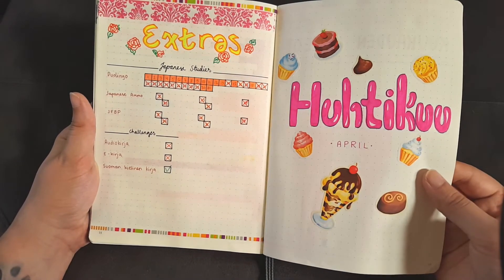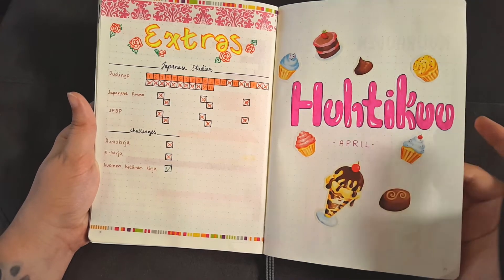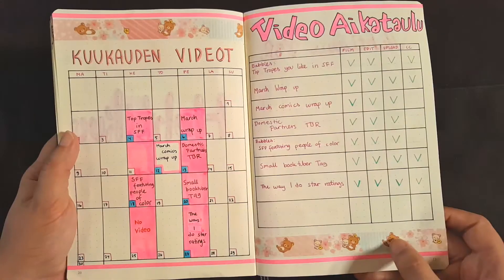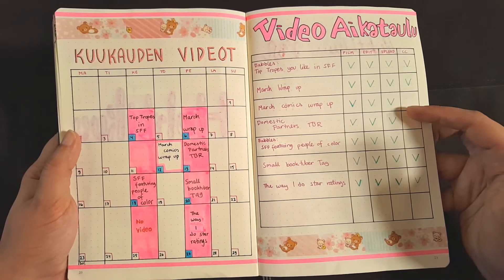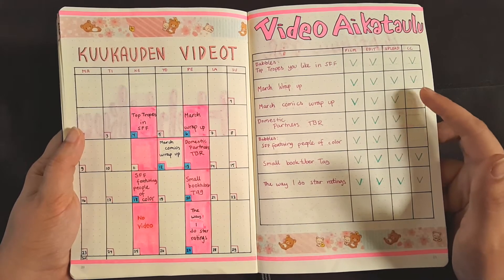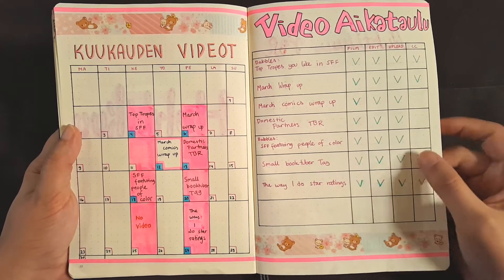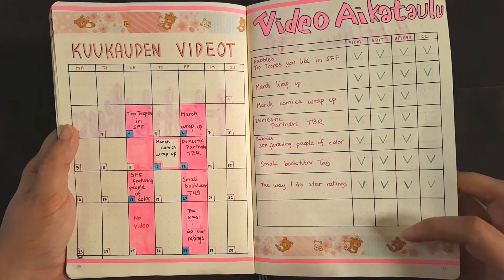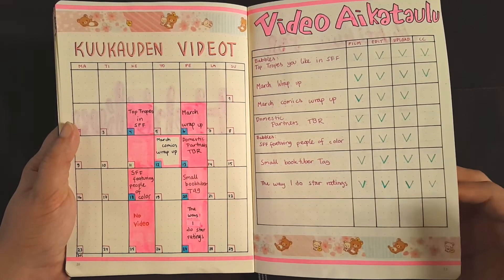And then moving on to April — I really like this title page. Here are the videos for the month. As you can see some of them I still haven't subtitled, so when I get to subtitle them, these will be marked with the color of the month that they're subtitled. And I have this cute Rilakkuma washi tape decorating the page.